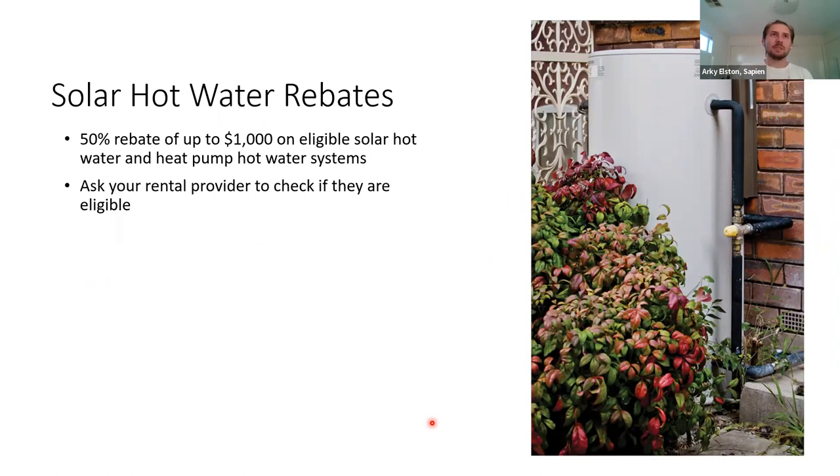Another rebate is solar hot water — a 50% rebate of up to $1,000 on eligible solar hot water and heat pump hot water systems. Heat pump hot water systems are really efficient. The thing to consider with solar hot water is that it will require some kind of booster for winter, and it also takes up roof real estate that could be used for solar panels. Depending on how much roof space there is, it might be better to get a bigger solar panel system to power an electric heat pump rather than solar hot water with a booster.